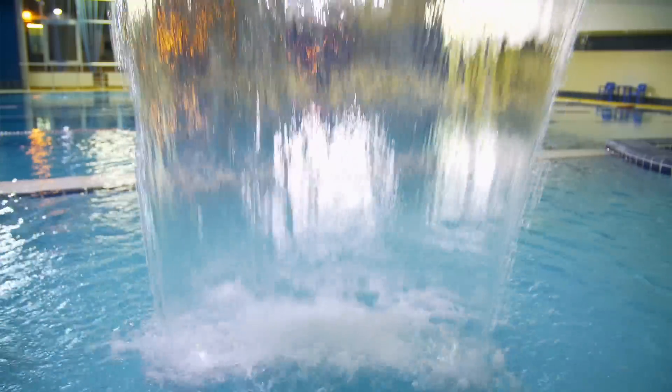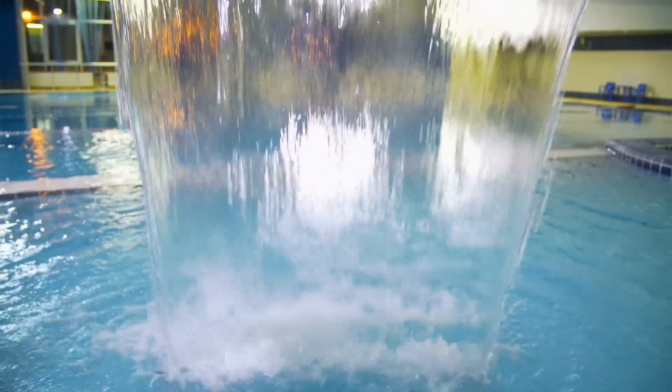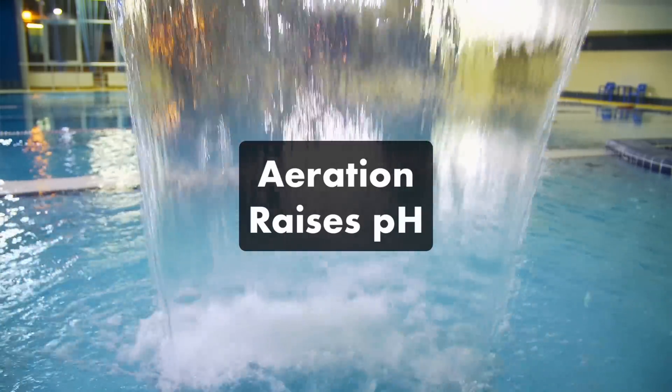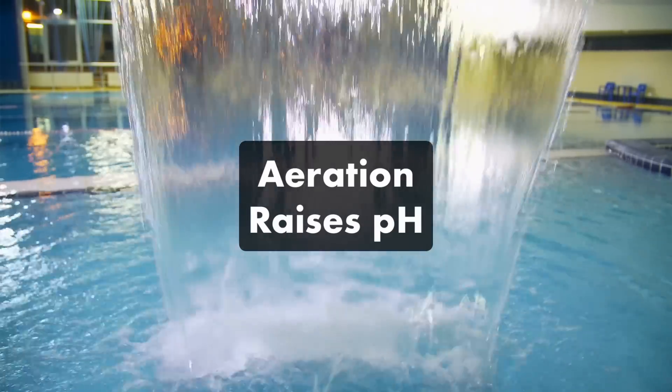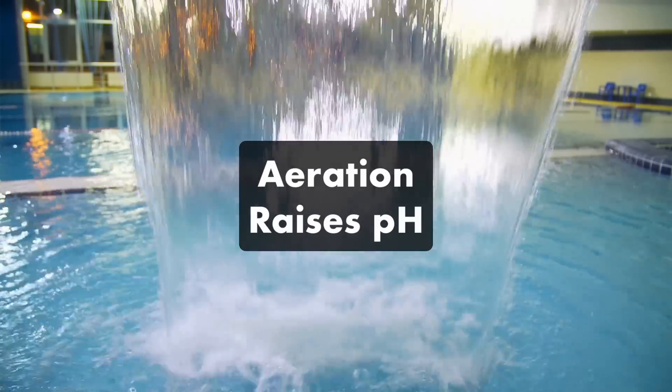You can also bring up your pH levels without any chemicals at all. Aerating the water with a water fountain or water feature will naturally raise your pH levels without affecting your alkalinity and without having to add anything to your water.